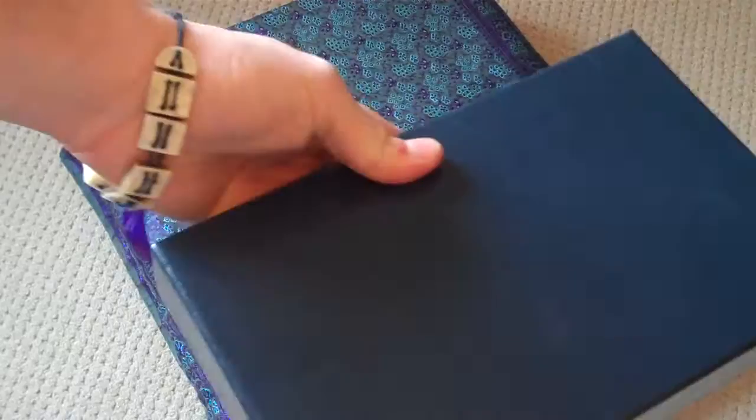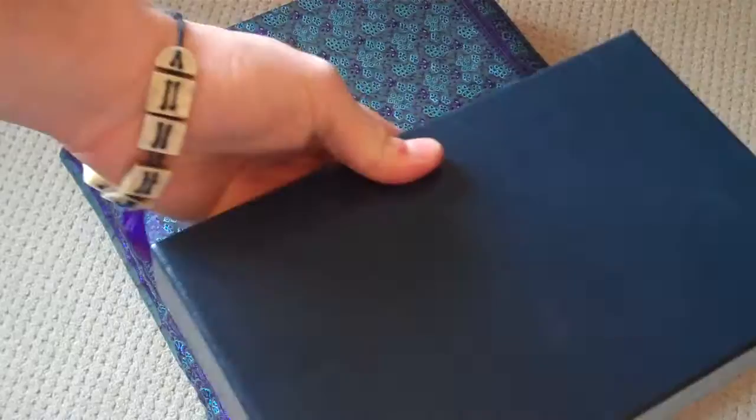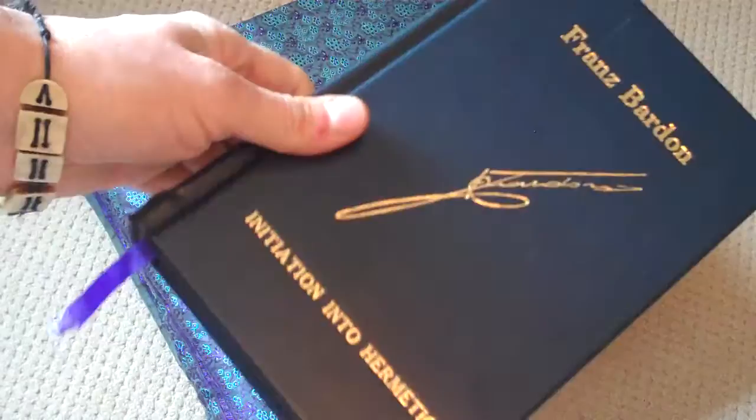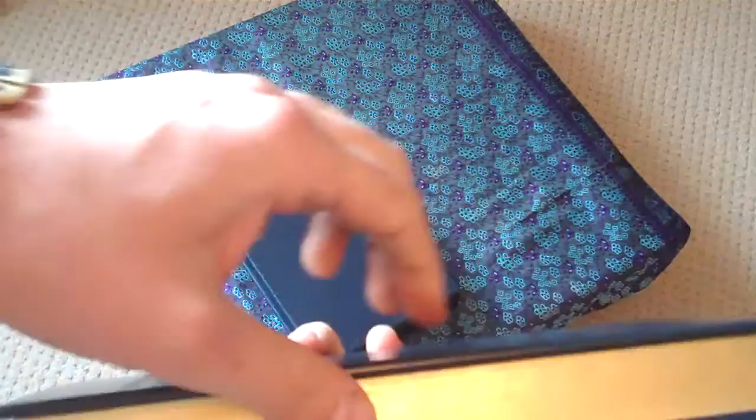The whole thing is bound in kid leather. The lettering is gold, as is the gilding on the pages.